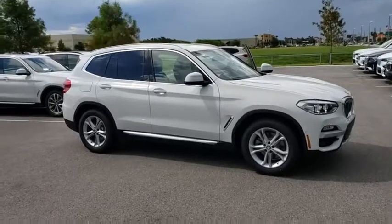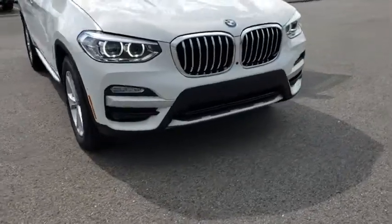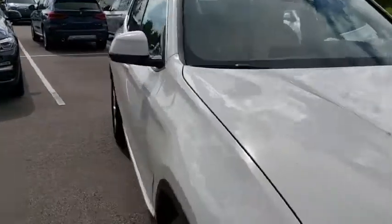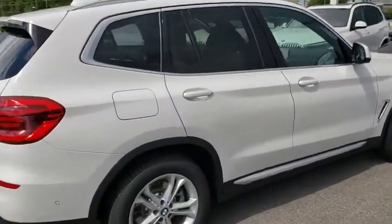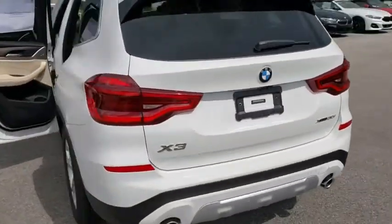Stop by and take a look at the 2019 BMW X3. The BMW X3 builds on the success of the original by developing its core competencies while adding new technology to establish new benchmarks for agility, efficiency, and comfort. Here are some of this vehicle's great options.